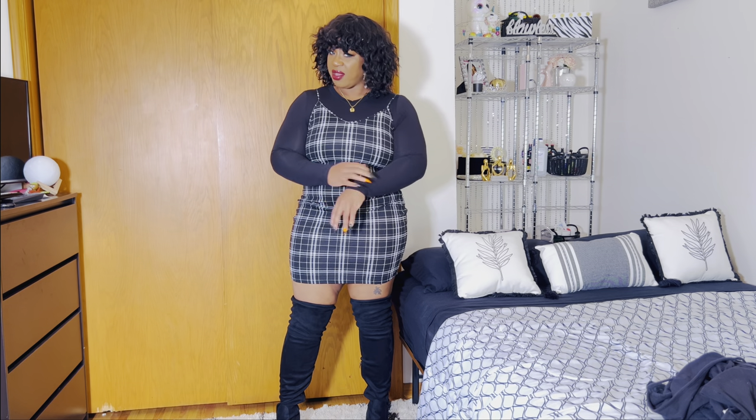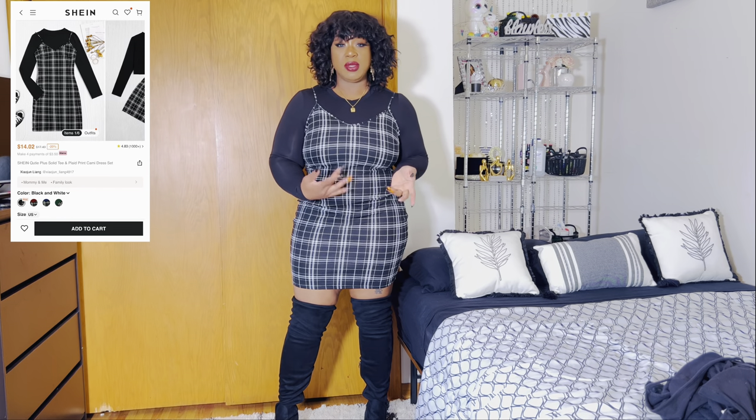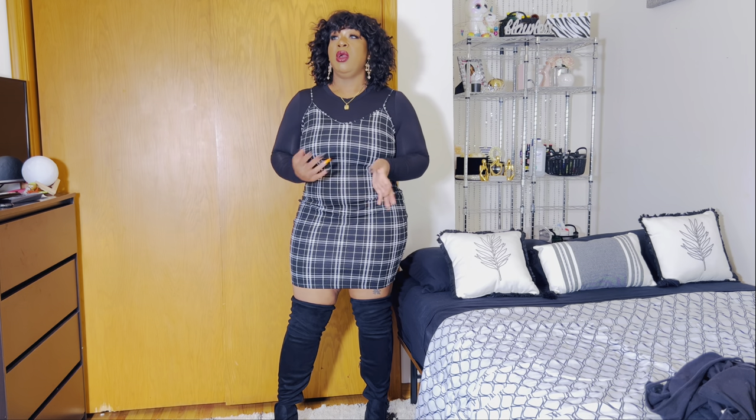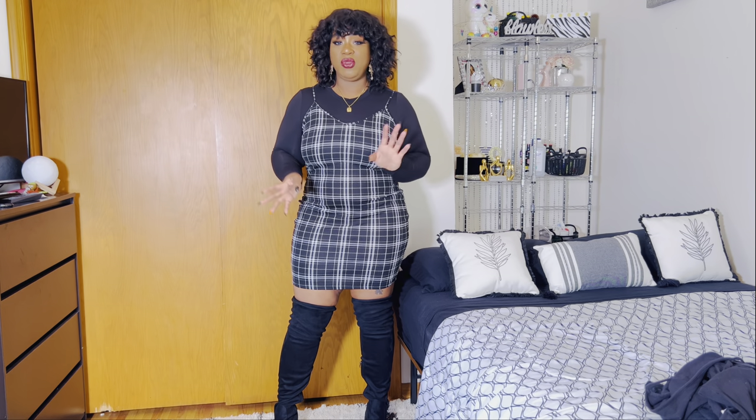Next up is this two-piece set. The shirt is stretchy and very soft. The skirt is like a textured polyester blend — freaking adorable. I've been seeing this on Shein for a long time in different variations with different colors and prints. I can see why it has so many good reviews because it is so figure flattering. It's cute, it's comfortable, it's easy to throw on — no thought or effort behind it. You can pair it with sneakers, heels, however. It's just a ready-to-go outfit. Size 2X fits great, I wouldn't go up or down.